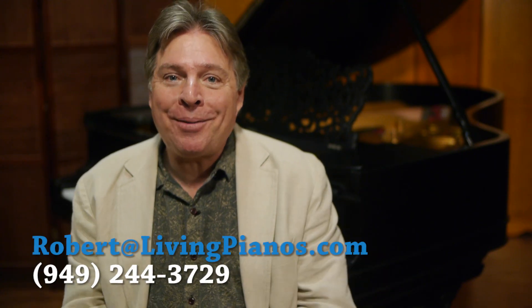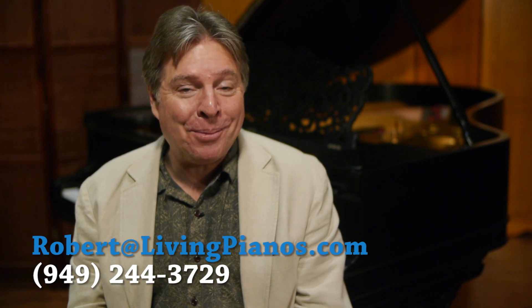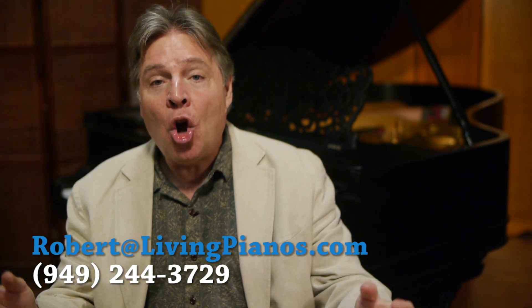Hi, this is Robert Estrin at livingpianos.com and virtuosheetmusic.com. The question today is: what's the most number of keys on a piano?